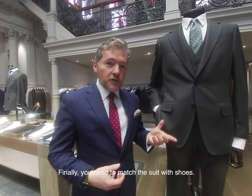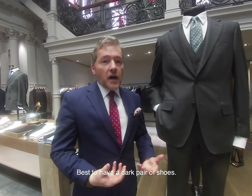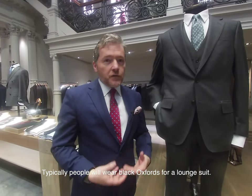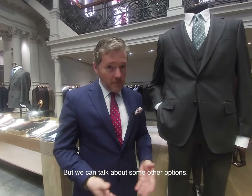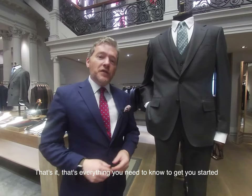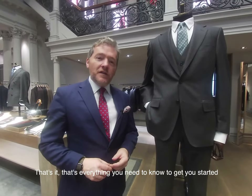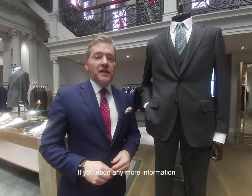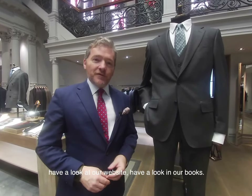Finally, you need to match the suit with shoes. Best to have a dark pair of shoes. Typically people will wear black oxfords for a lounge suit, but there are some other options. That's everything you need to know to get you started looking for a really good lounge suit. If you need any more information, have a look at our website and our books.